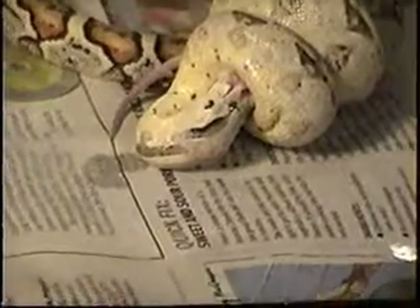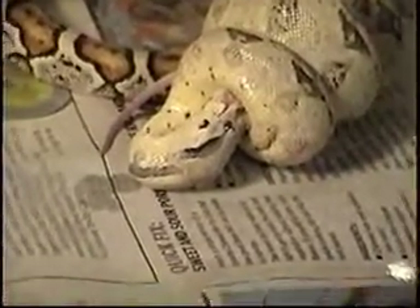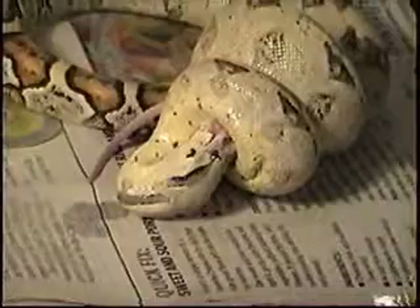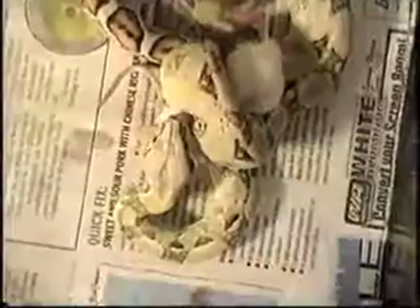My snake is not that old though. It's a Colombian red-tailed boa. We got him about January 28th.